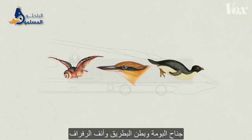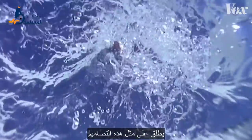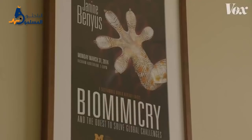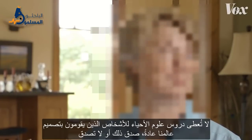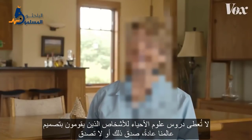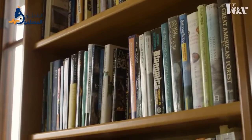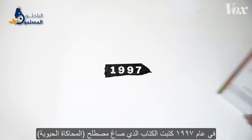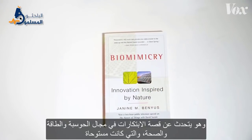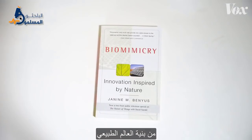And it did all that with the wings of an owl, the belly of a penguin, and the nose of a kingfisher. There's a name for design like this — it's called biomimicry. Back in 1997, Janine Benyus wrote the book that coined the term. It told the story of innovations in computing, energy, and health that were inspired by structures in the natural world.